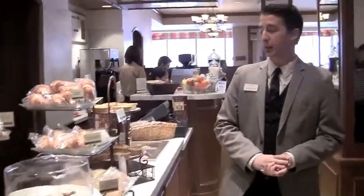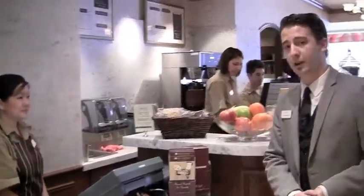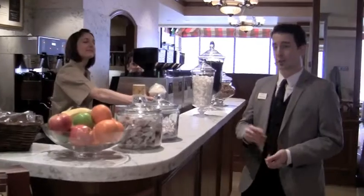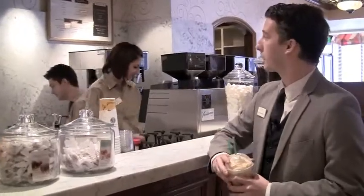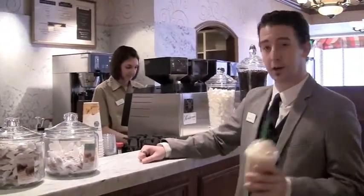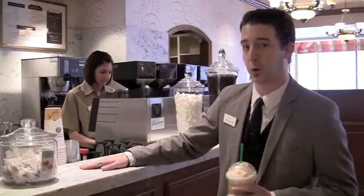If you remember on the last video we came in and all this was under construction — we had nothing but a touch of floor left — and I believe over here I made a smart little comment about hearing a blender noise and having a frappuccino ready. After six weeks it's ready. Here is our We Probably Brew option with all the Starbucks beverages. Whether it's a regular coffee, frappuccino, mocha, latte — anything your little heart could desire, we'll whip up for you real quickly.